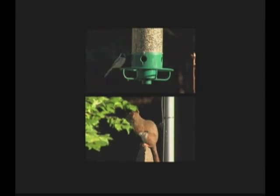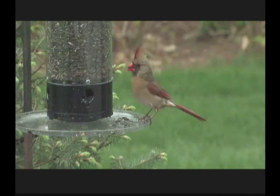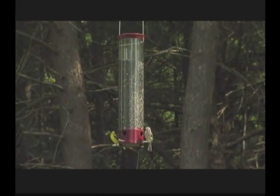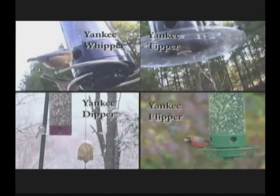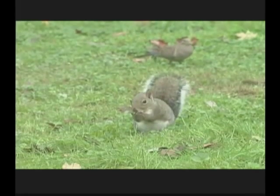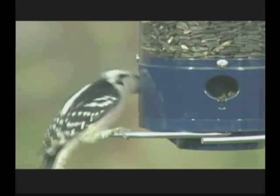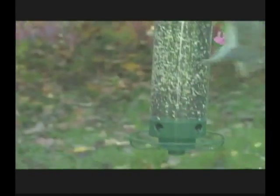The Yankee family of squirrel-proof bird feeders includes the Yankee Flipper, followed by the Yankee Tipper, the Yankee Whipper, and the Yankee Dipper. Four remarkable feeders designed to look great in your landscape in any season of the year, and to attract the most beautiful birds to the yard while keeping those cute but pesky squirrels in the trees or on the ground, away from your feeder. Each feeder is designed to attract birds while rejecting squirrels, thus promoting better seed mileage. You feed birds, not squirrels.